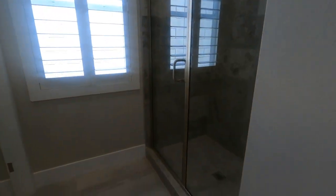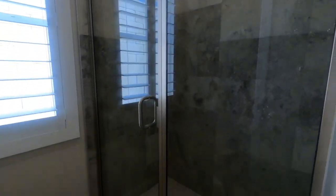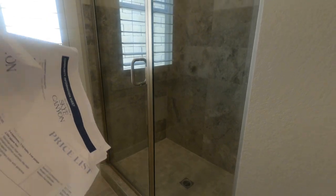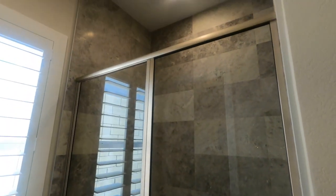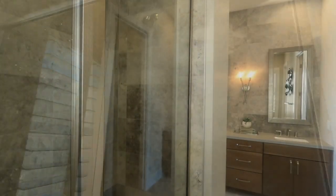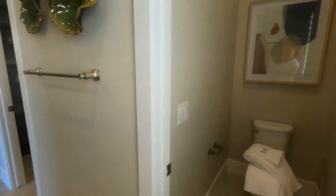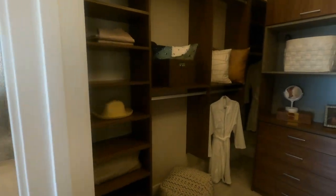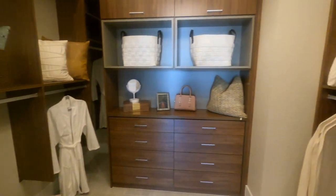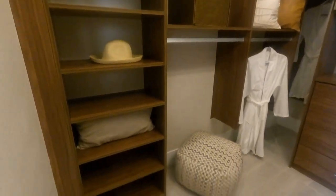A big thing I've noticed in a lot of these model homes is that they don't come with tubs. If you wanted a tub insert and shower, you can do that. However, most of them come with what I think they call the spa package. And then there's a nice custom closet.